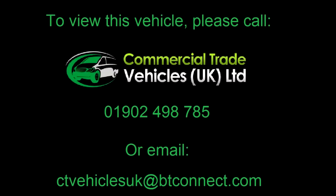If you would like to inquire about this vehicle please call 01902 498 785 and we can arrange a FaceTime video call.